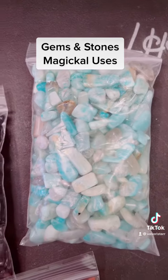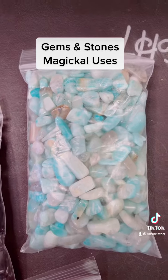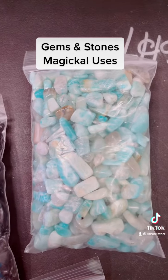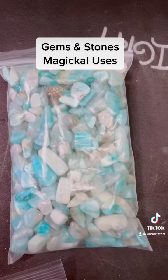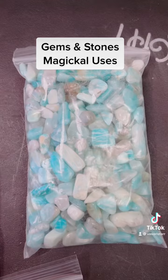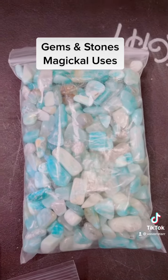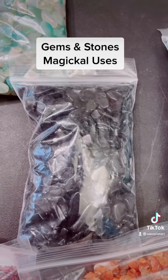The next stone — do you know what this stone is? This would be amazonite. This is a beautiful bluish-white stone, and the uses for this stone would be to give you energy. It's also great for the throat chakra, communication, and speech.